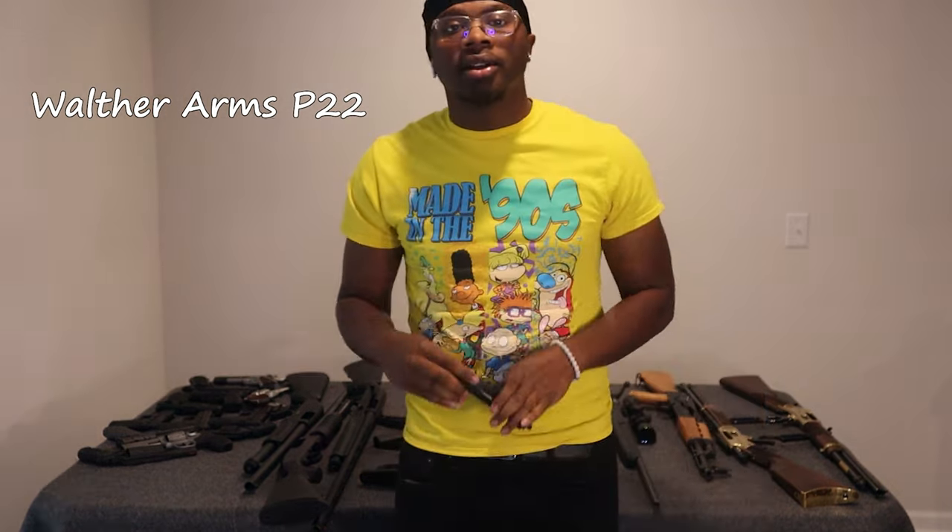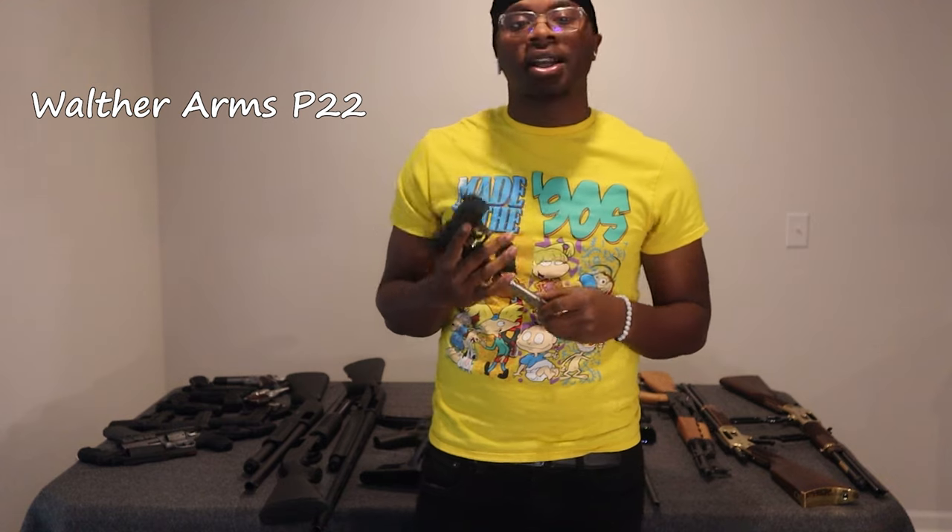Next up we got a Walther Arms P22. This gun was purchased from my wife — 10 plus 1, beautiful little gun right here. And we got another Walther P22, holds 10 plus 1 as well. Got this one at a gun auction.